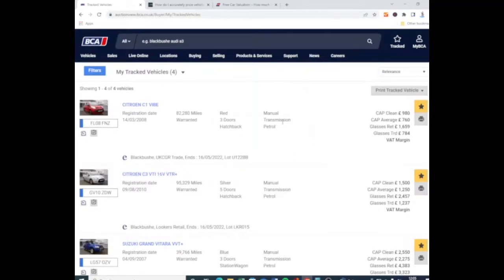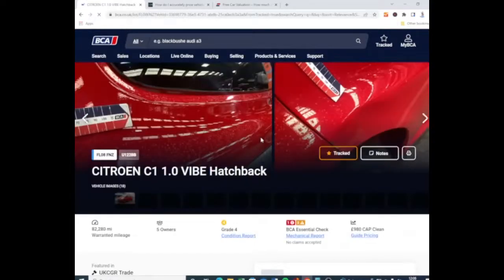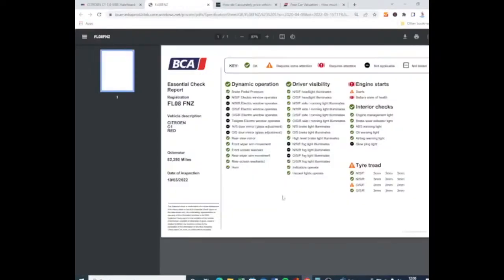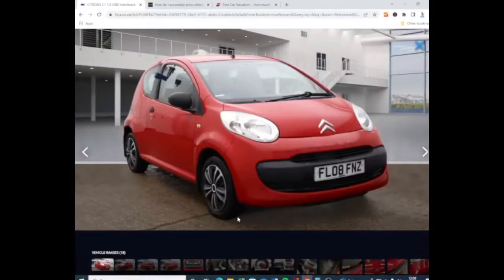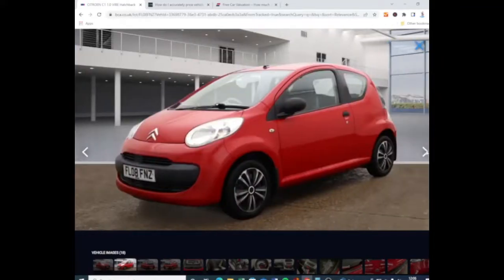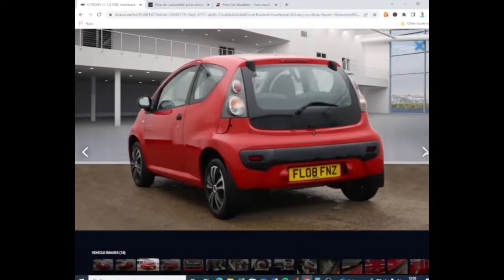This little Citroën C1 has got 82,000 miles on the clock. It's a grade four - there's a few bits that need doing. Right tyres, starts but the battery's flat, so that's no big problem. These little cars are really good sellers. However this photo looks like it's been photoshopped - it just looks like the car's been plunked into that position. It might be wrong but it just doesn't look right. It's quite a clean little car though.